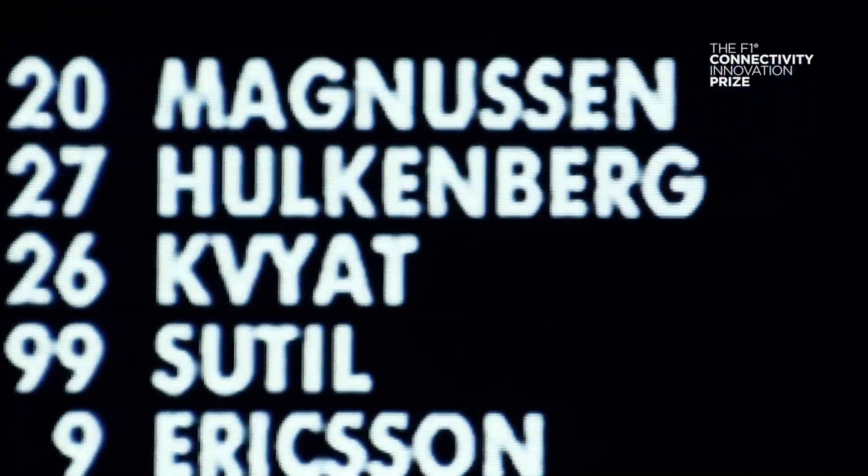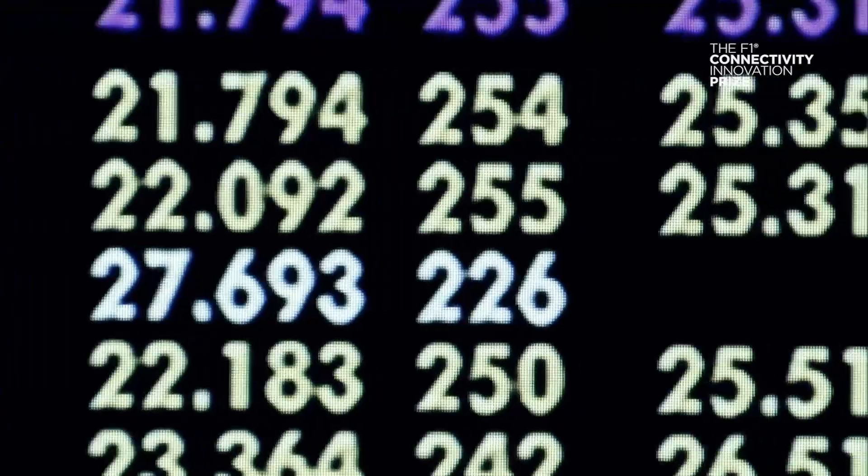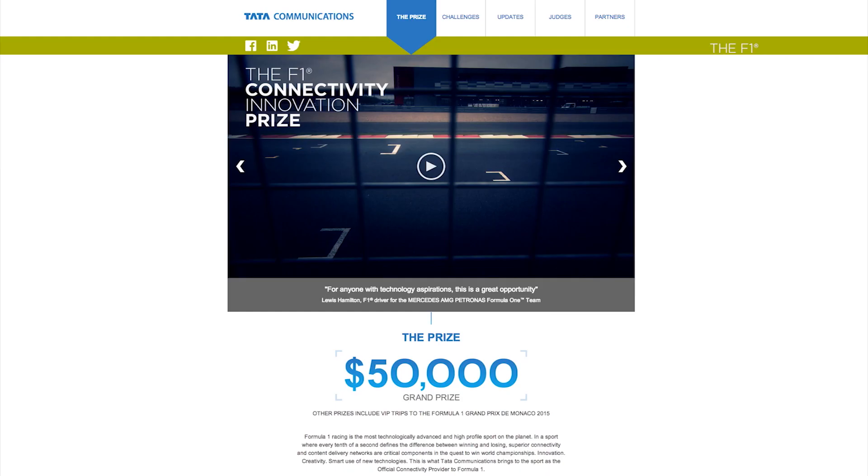The live data screen is highly complex, purposeful and powerful in its ability to deliver multiple data requirements in real time. But how would you present the live race data produced by Formula 1 management? Get this right and you could be on the way to claiming the first prize of $50,000.